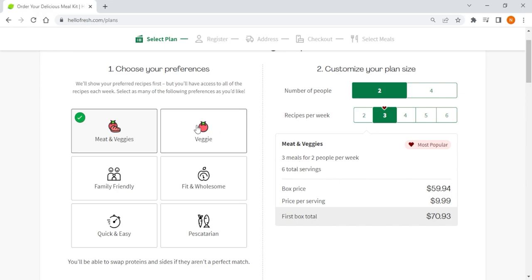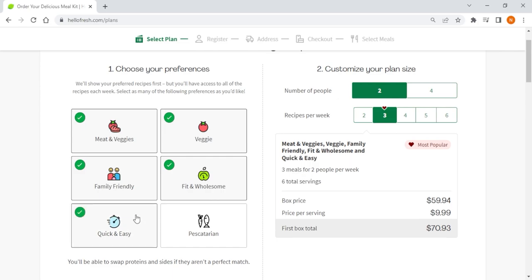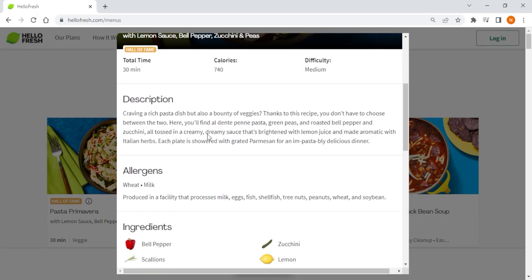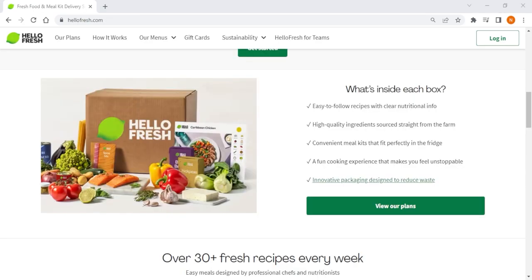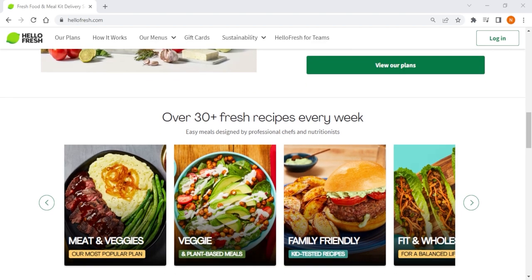To top it all off, HelloFresh accommodates more dietary preferences than any other service with their six different meal plans, and yes, that includes vegan-friendly plant-based diets as well. HelloFresh also has the user's experience as their top priority, as they highlight any potential allergens in all of their recipes. They take weekly feedback to improve their meals and stay on top of food trends. So if you're looking for an all-rounder meal kit service, HelloFresh is your easy go-to.